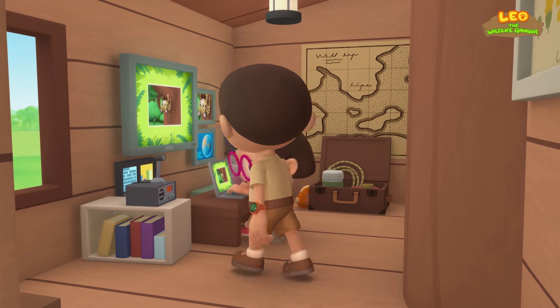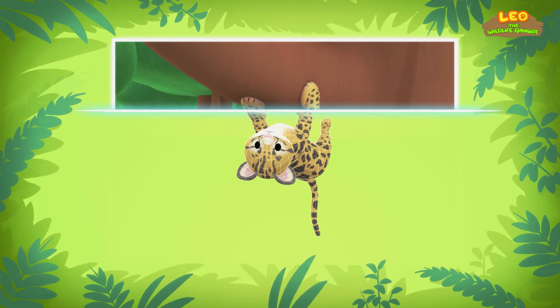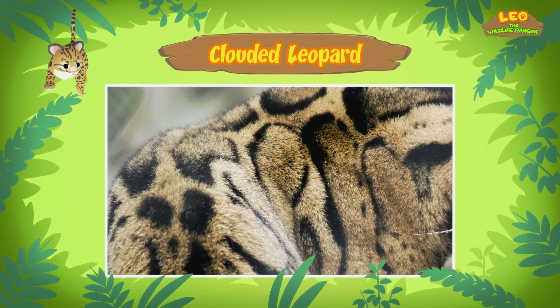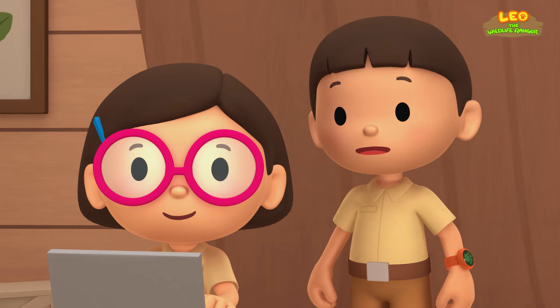Hi Katie! Did you find anything about the cat? It seems that the cat you found is a clouded leopard. It's a cub, which means it's still a baby. The clouded leopard gets its name from the special cloud-like spots on its fur. These spots serve as camouflage so they can hide in the trees.